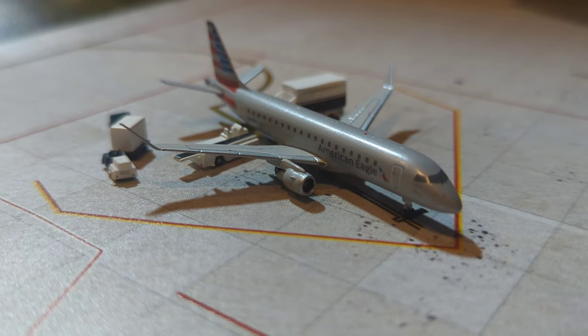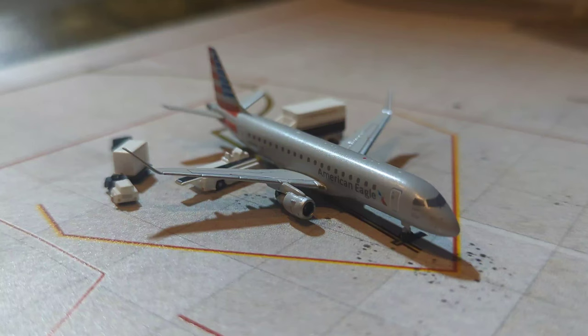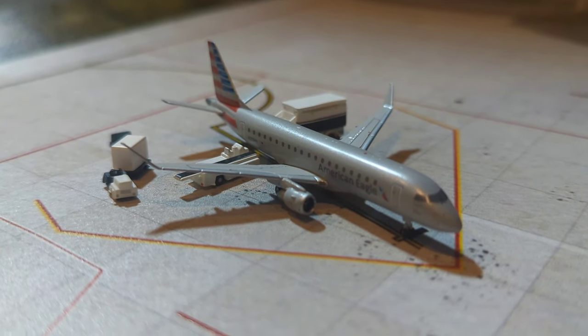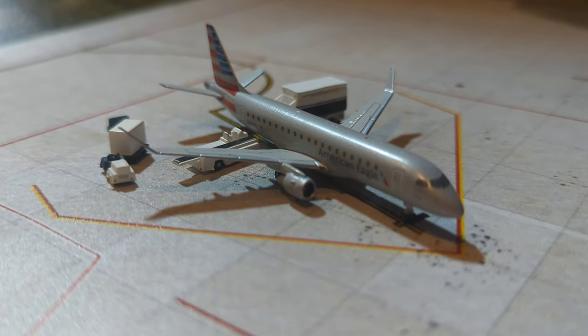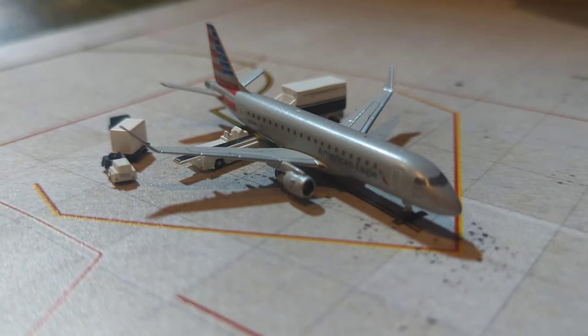Here getting catered up with final bags on board, we have this American Airlines Embraer ERJ-175. He is getting ready for departure out to LaGuardia, as that is where he has arrived in from moments ago.